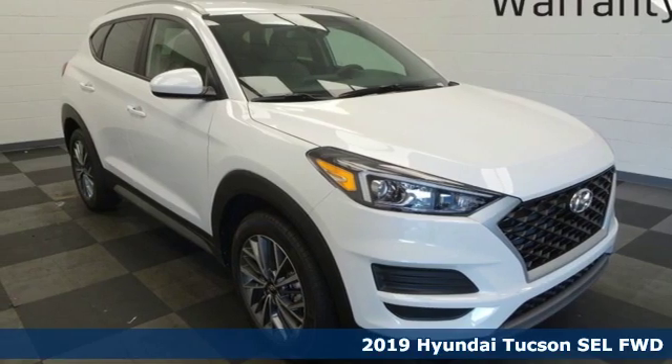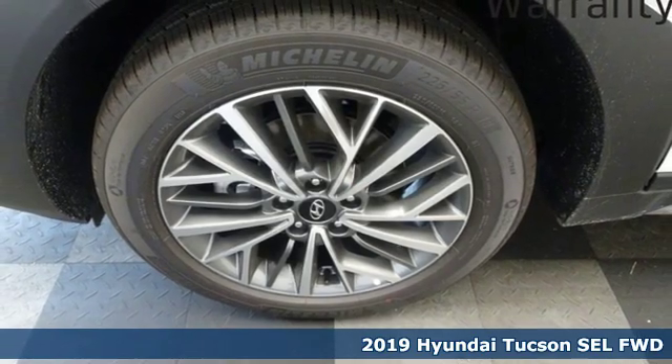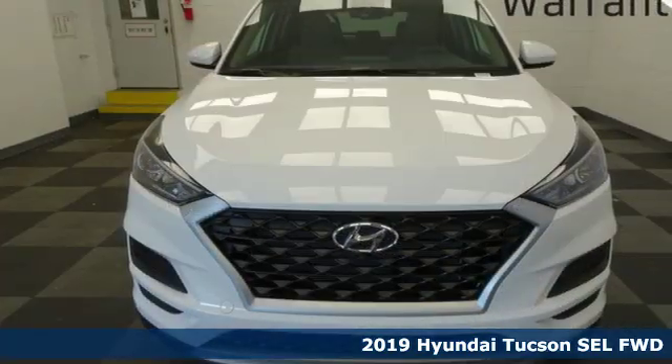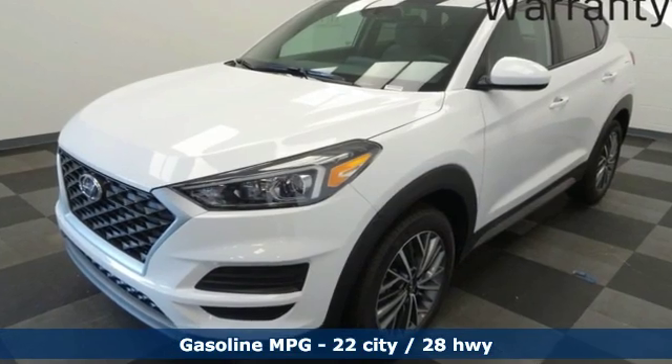It's a new 2019 Hyundai Tucson. Hyundai's attention to detail means a better driving experience for you. It comes with all the amenities you need: streaming audio, doors and push-button start proximity key,